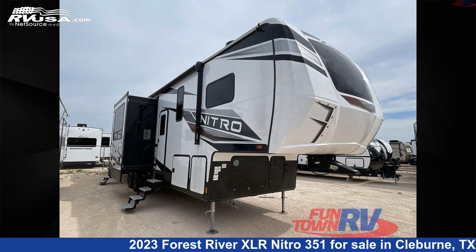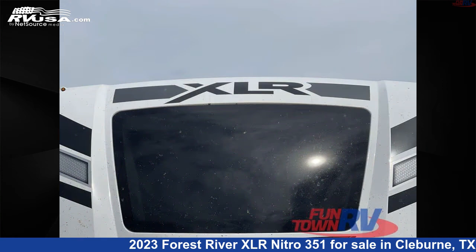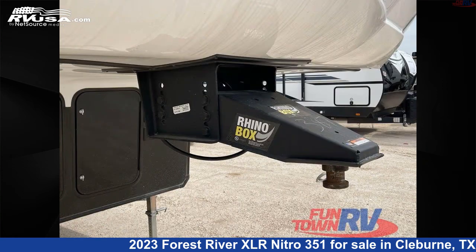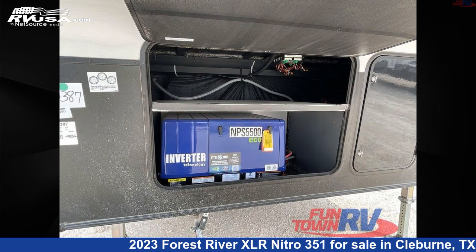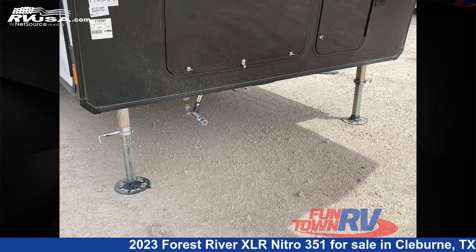This 2023 Forest River XLR Nitro 351 is a Toy Hauler RV. It is located in Cleburne, Texas 76031 and is offered for sale by Fun Town RV, Cleburne. Click the link in the video description to visit RVUSA.com and see more photos as well as the current price.